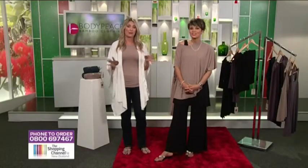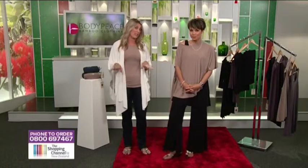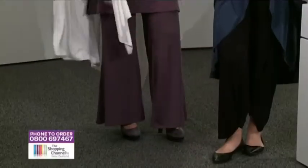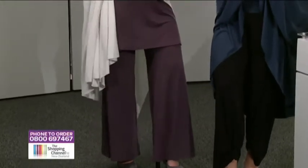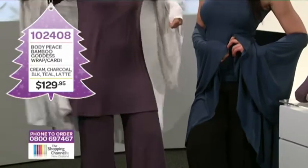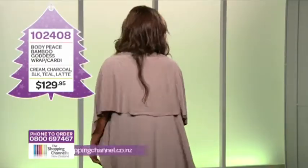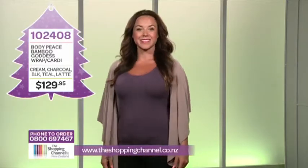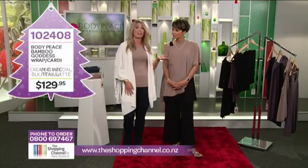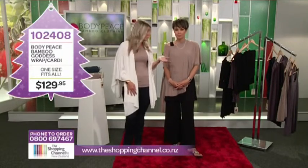If you haven't discovered bamboo clothing before, you're in for a real treat. And if you have, you're going to be back in heaven with all these pieces. These are clothes that you can look so elegant in. They have flair and yet they're extremely comfortable to wear — no suffering to look good. It's also very eco-friendly because bamboo fabric is possibly the most sustainable fibre on the planet, producing around 35% more oxygen than trees.